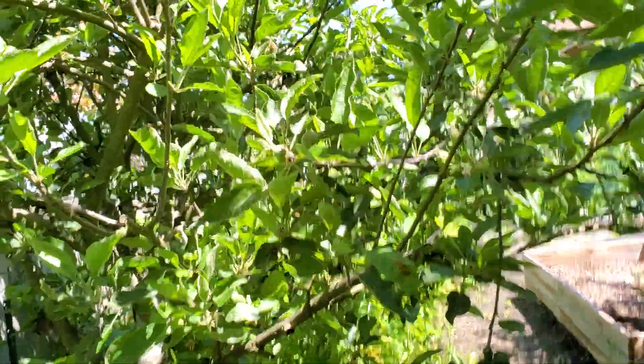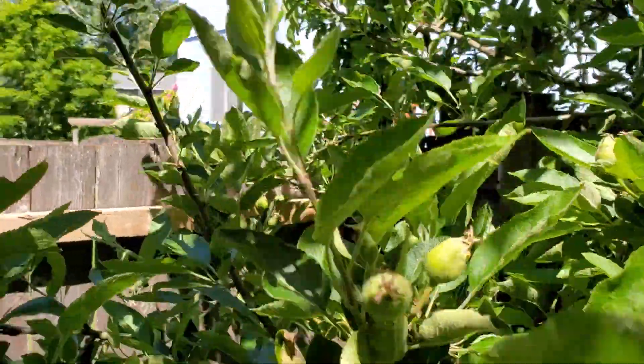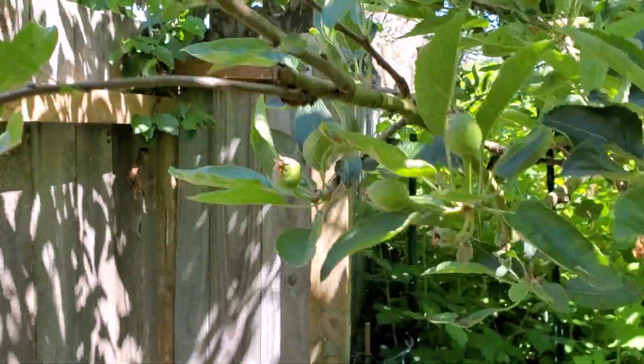But anyway, these are what Red Delicious look like when they're babies. Some more there.